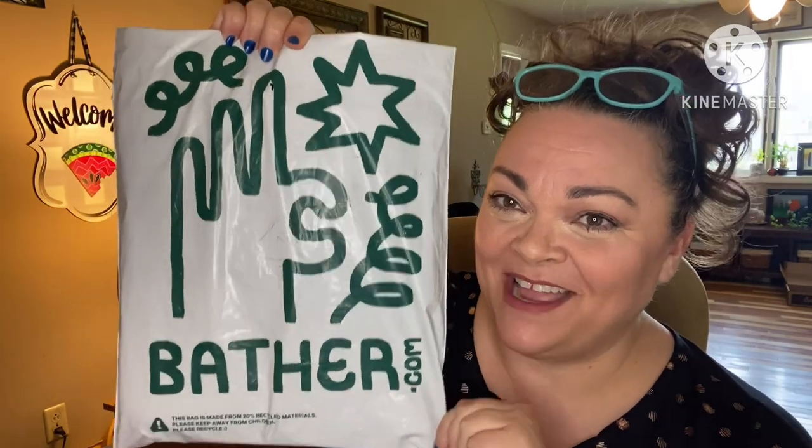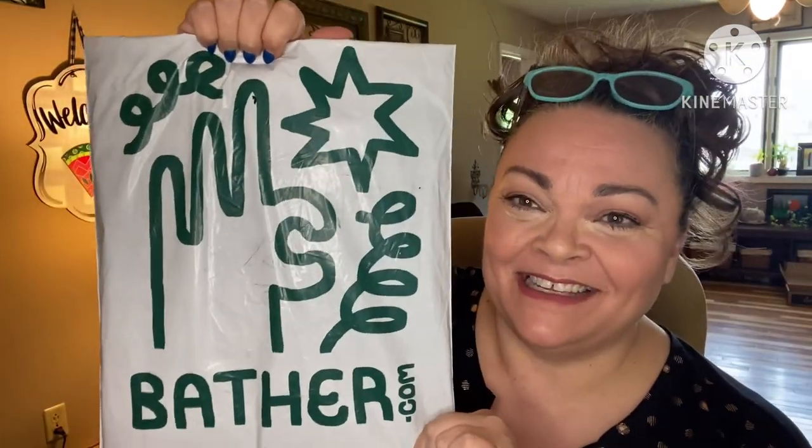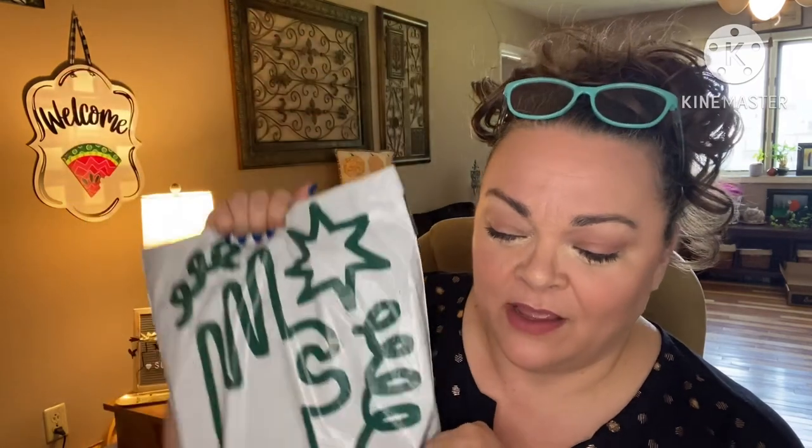Hey guys, it's Andrea. I've got my delivery in from Bather — Bather.com. This is something that I got a gift certificate for in Sam's last GQ box, the best of GQ box.